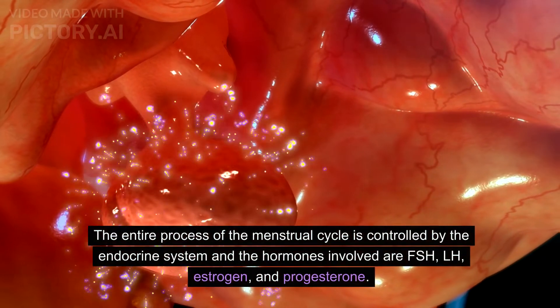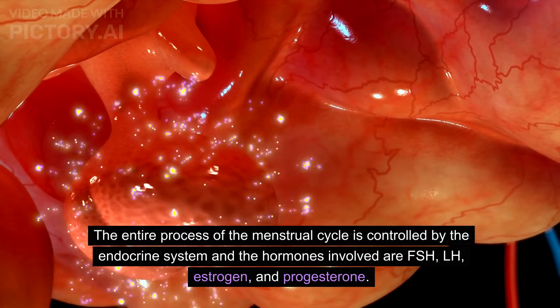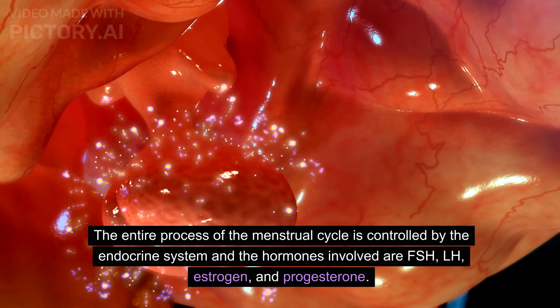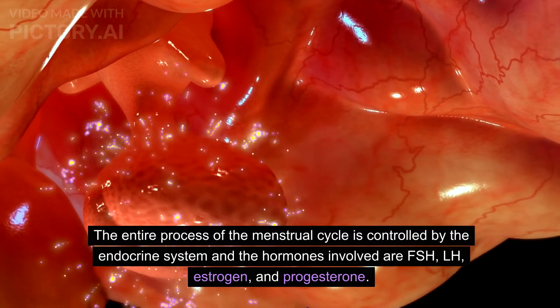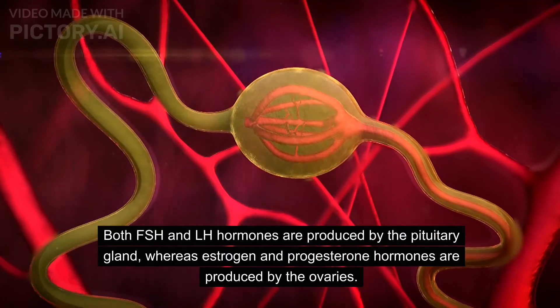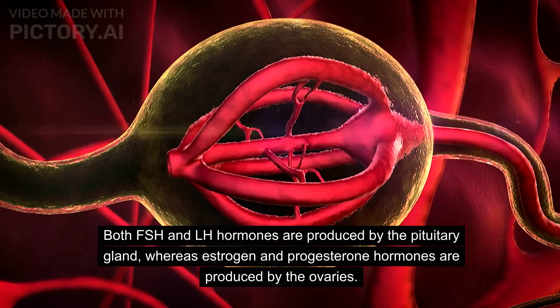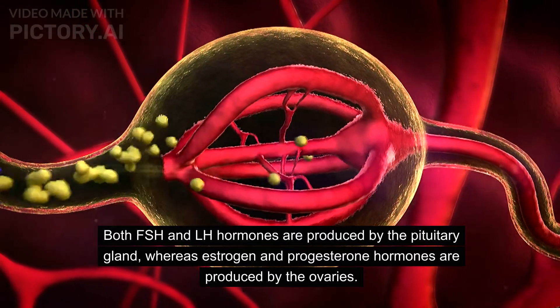The entire process of the menstrual cycle is controlled by the endocrine system. The hormones involved are FSH, LH, estrogen, and progesterone. Both FSH and LH are produced by the pituitary gland, whereas estrogen and progesterone are produced by the ovaries.